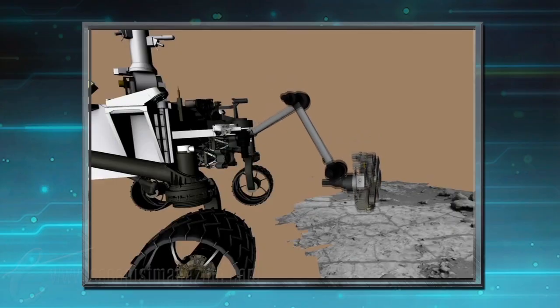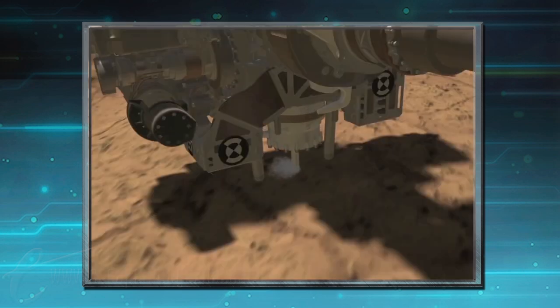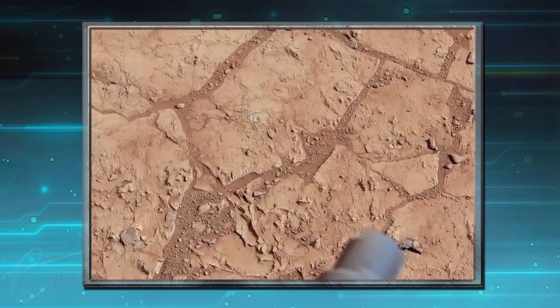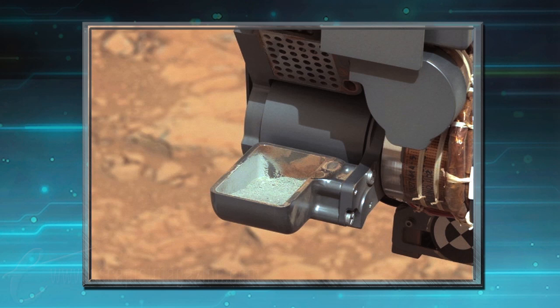Curiosity! Our favorite roving science lab on Mars has been collecting and testing samples on the red planet's terrain since last month, and now NASA is saying it appears Mars once supported a benign, habitable environment — for microbes at least. Curiosity drilled into fine-grained mudstone near an ancient streambed in Gale Crater, and scientists identified hydrogen, oxygen, carbon, and other life-supporting elements in the rock, suggesting that, at some point, Mars was awash in water and could have been a place where microbes thrived.